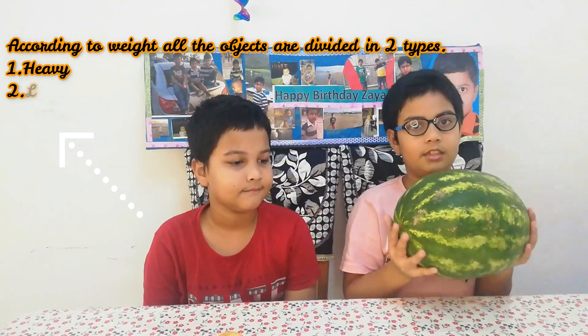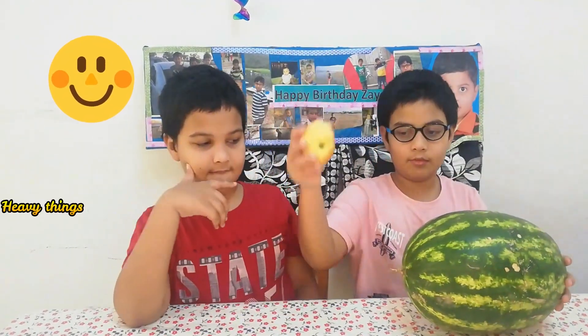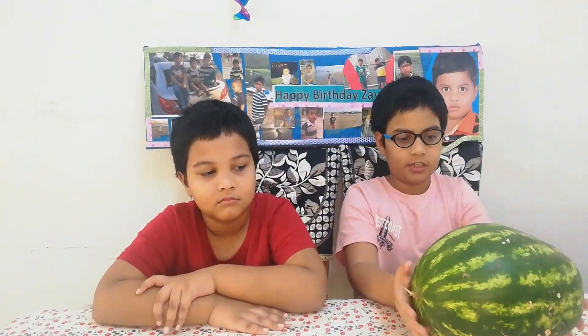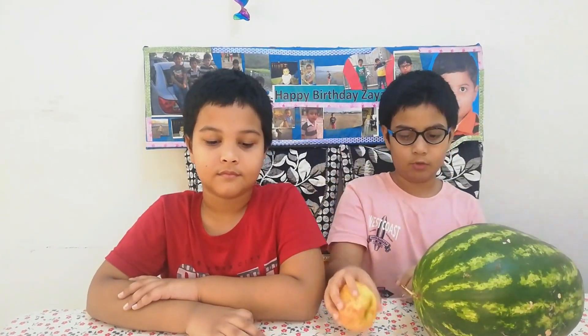Aris, heavy things have more weight while light things have less weight. It is very difficult to carry or pull heavy things. And things with light weight have very less weight, that's why it's easy to carry or pull them.